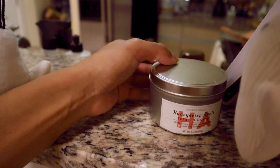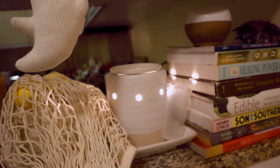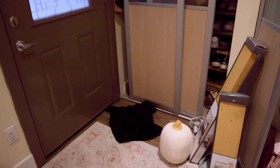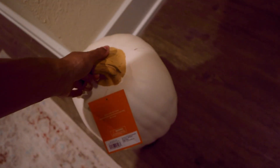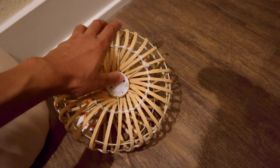I got this from Home Goods, and this from Trader Joe's — the honey crisp apple scent — and this little wax warmer with apple cider scent. Okay, here's my haul! I got this pumpkin and this pumpkin to put either outside or right here. It lights up — isn't that so cute? I also got a wreath hanger.